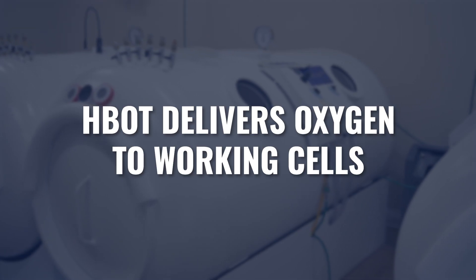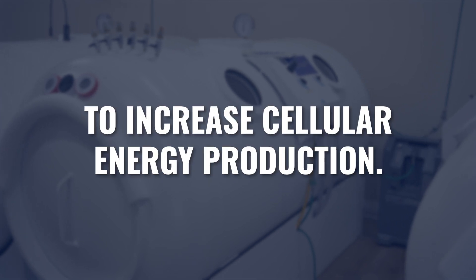We also know that hyperbaric delivers oxygen to the working cells to increase cellular energy production. So when we have mitochondrial dysfunction as a hallmark of a disease, we know that hyperbaric oxygen will help improve the efficiency and the effectiveness of the mitochondria's ability to produce cellular energy.